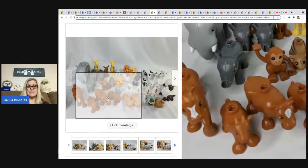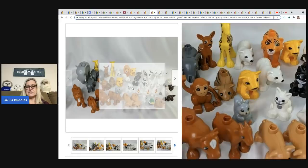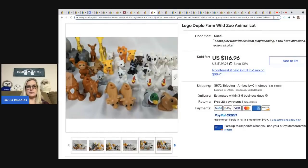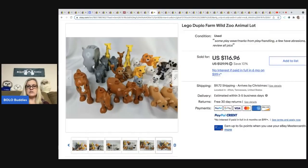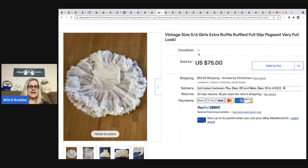The next item comes from the Rebel Reseller — these are LEGO Duplo wild farm animals lot. These are the medium-sized Duplos, marked Duplo on the bottom. She got a whole tote full of them for $40, pulled out all these animals, and sold them for a best offer of $100 plus shipping.